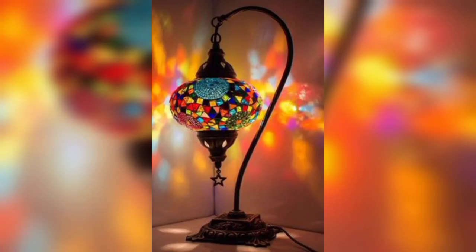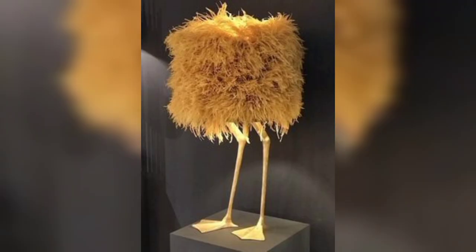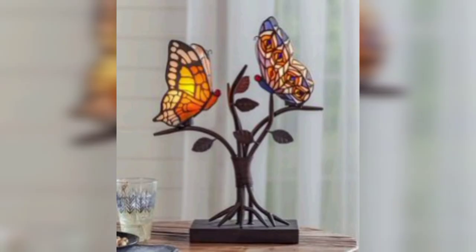Industrial Chic: Add an edgy and modern touch to your space with an industrial style lamp featuring exposed bulbs, metal accents, and a raw finish. Infuse your room with a boho vibe using a lamp with a fringe shade, colorful beads, or a Moroccan-inspired mosaic base.